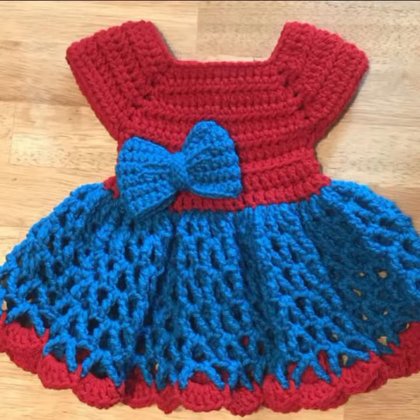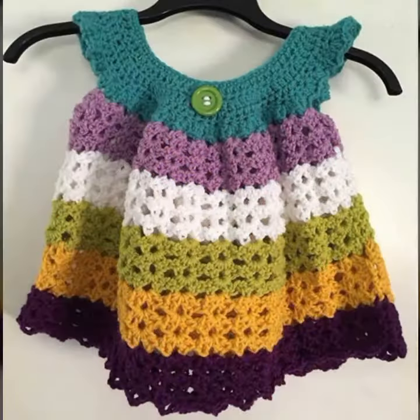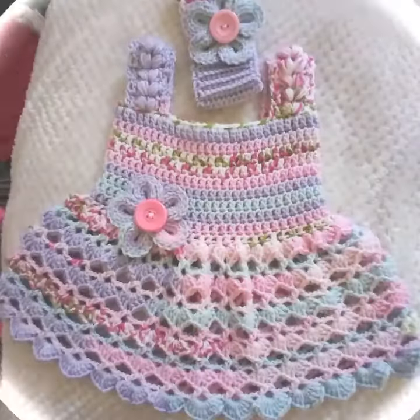If you want to buy these very beautiful baby crochet frog designs, I will tell you some website names: expressiviva.com, Etsy.com, and Amazon. Friends, thanks for watching my video. See you again with a beautiful collection. Till then, Allah Hafiz.